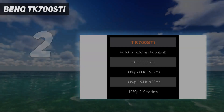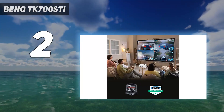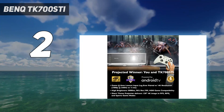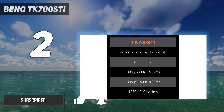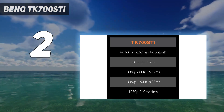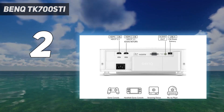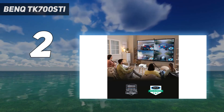Number two on my list: BenQ TK700ST. The BenQ TK700ST is an excellent and affordable 4K projector for gaming, but it's also a very good choice for TV and movies too, although it's quite pricey for its specification. It supports 4K at 60Hz with an impressive 16-millisecond response time at that resolution, which is as low as response times get in a 4K projector.